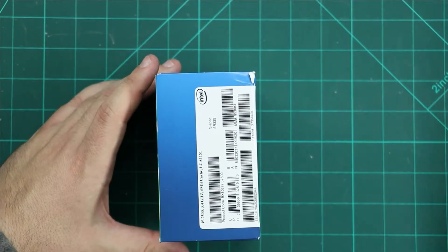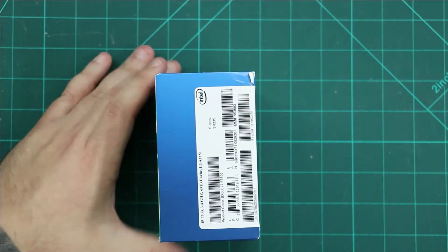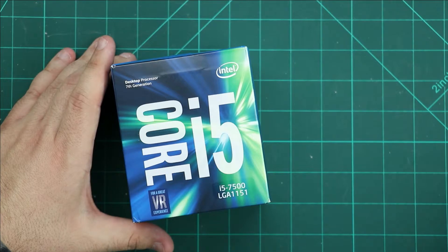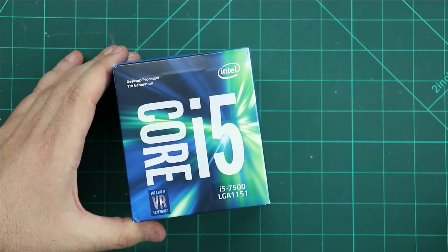Let's open it to see what is inside. In that case, but first of all, some specifications.